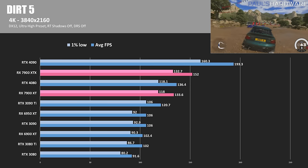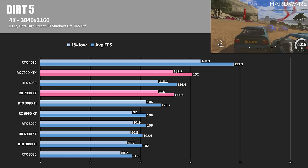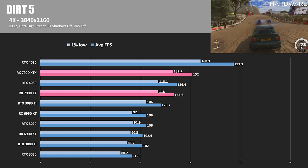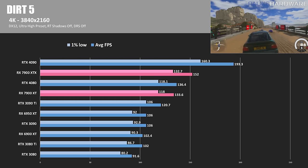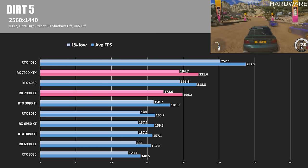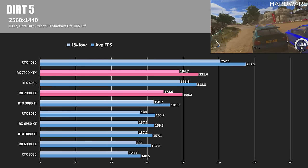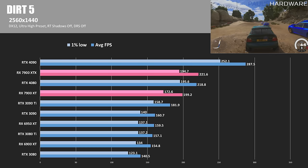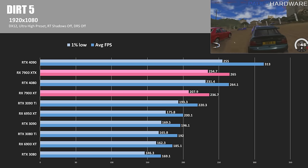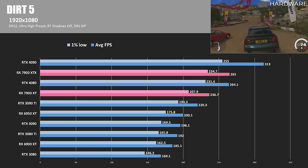Dirt 5 is a racing game where running the ultra-high preset at 4K got us 152 FPS out of the RX 7900 XTX — an 11% victory versus the 4080, while also putting it 21% slower than the 4090. The XT was very close to the 4080. At 1440, the RTX 4080 is much closer to the XTX, while staying 9% ahead of the 7900 XT. The 4090 takes an even bigger lead at 287.5 FPS, putting the XTX 23% behind. At 1080, the 7900 XTX maintains less than a 1-frame lead over the RTX 4080, while the 7900 XT is about 10% behind.